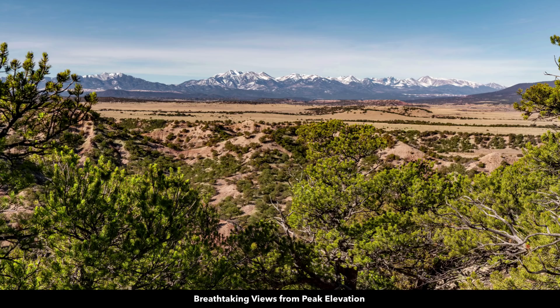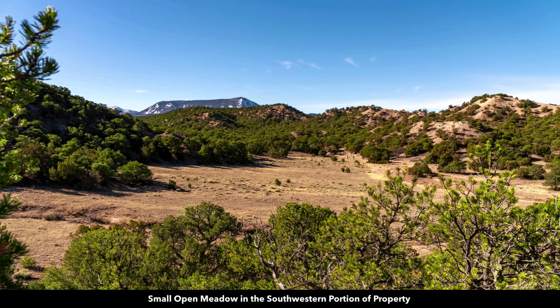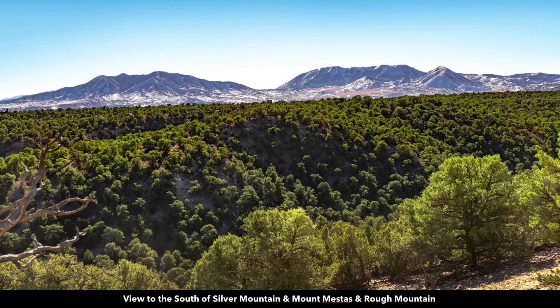And you have amazing, breathtaking views from the property. This is looking at the Sangre de Cristo mountain range. Lots of varied terrain and mature trees. This is an open meadow on the southwest portion of the property. Then here we have a view of Silver Mountain. This is Mount Mestas and Rough Mountain.